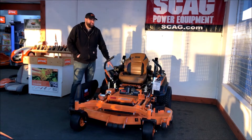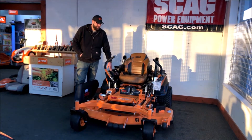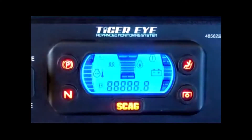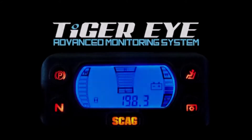You have the Tiger Eye system here which will keep track of all your hours and maintenance and also tell you about what safeties are or are not working. The Tiger Eye Advanced Onboard Monitoring System keeps a constant real time eye on important system functions on your Skag mower.